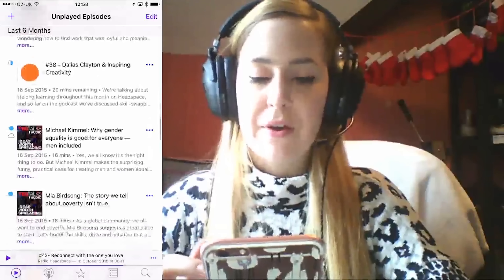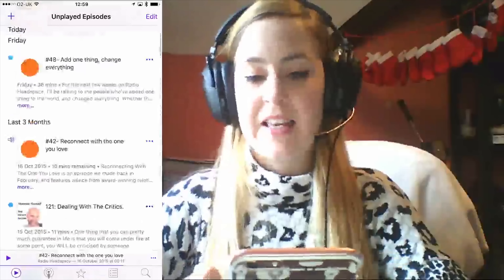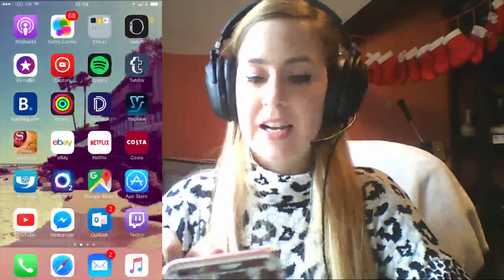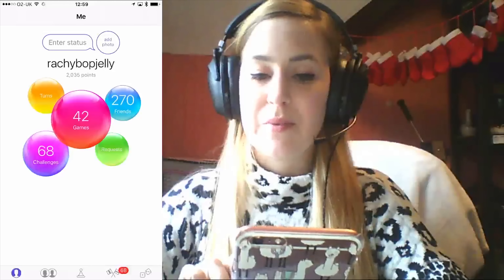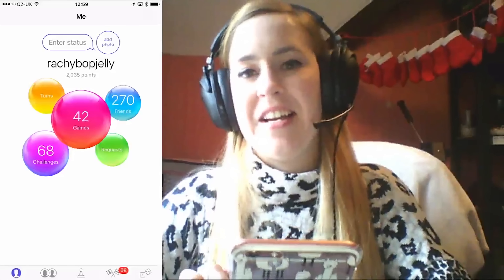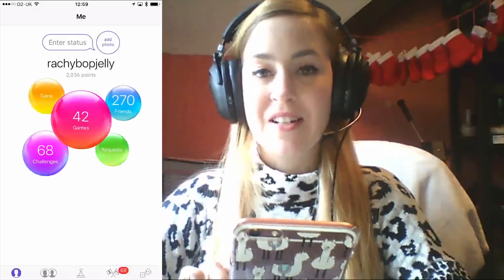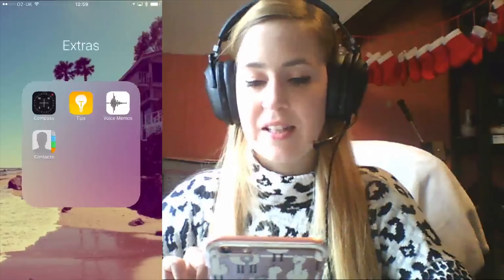Podcasts — I use this a lot now, especially when I'm in the bath. I've got quite a few podcasts I subscribe to and I just let them play while I'm in the bath, or if I can't sleep, or if I'm on the exercise bike. I love listening to them. Then I've got Game Center — if you want to add me, my username is richiebopjelly. I've got so many challenges on there I need to do, so if you're waiting for me to respond, I will get to it, I promise.